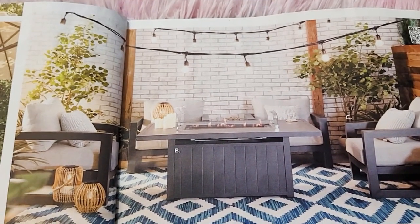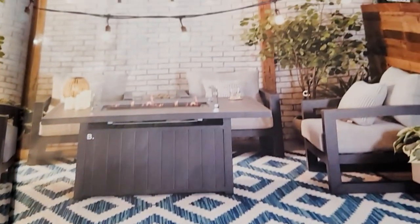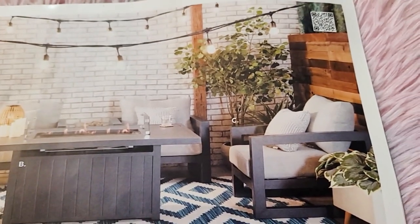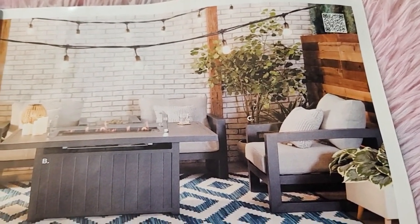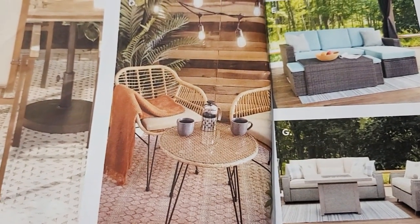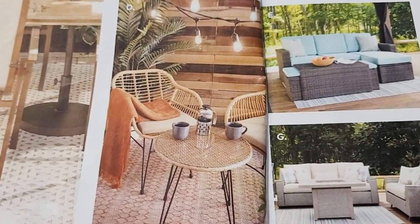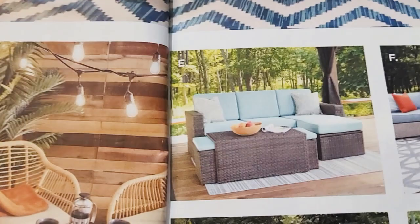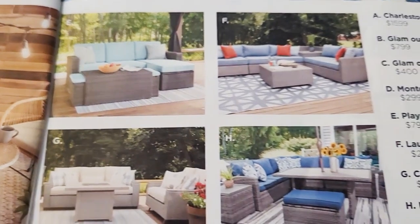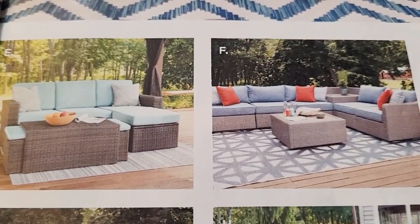The chair is four hundred. The Montego outdoor chat set is three hundred dollars. The play space sectional is eight hundred dollars, and the Laurel sectional is twenty-five hundred dollars.